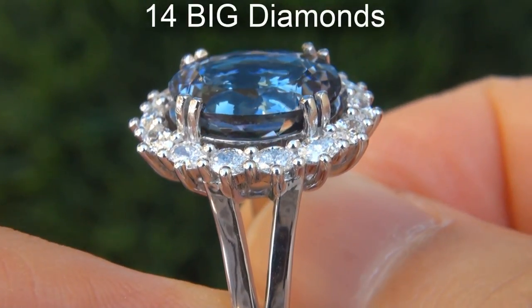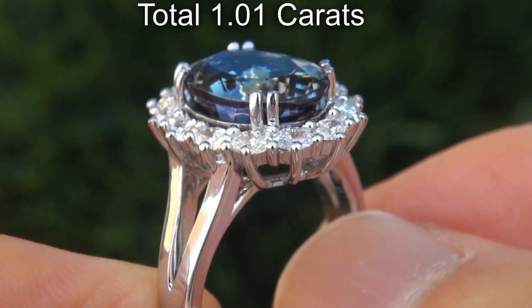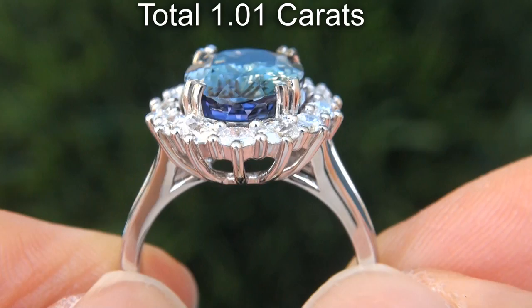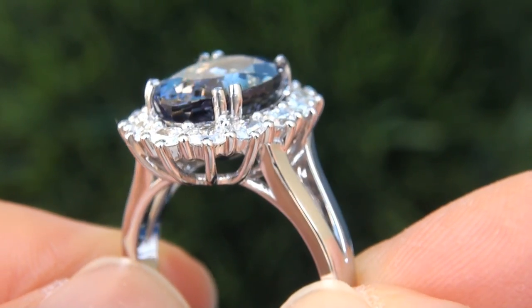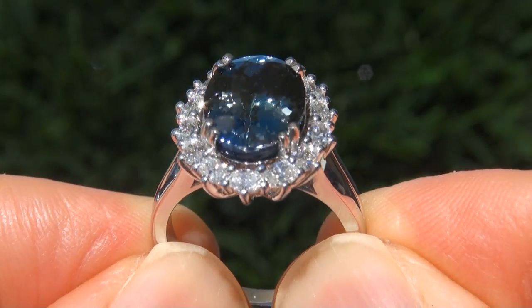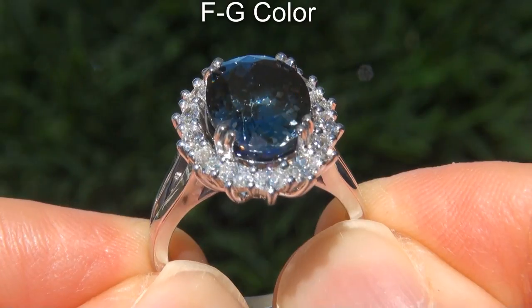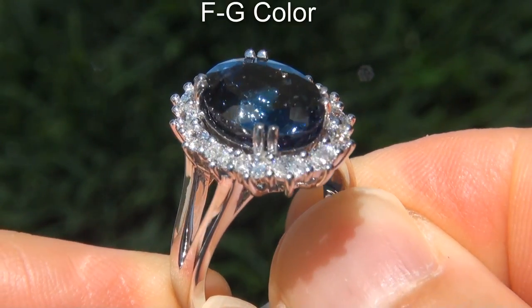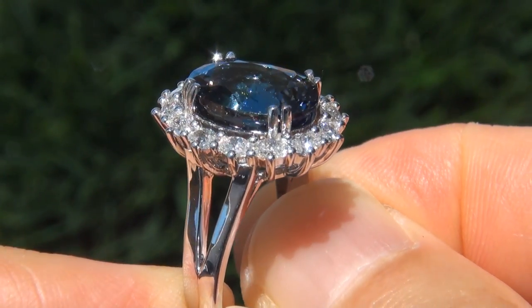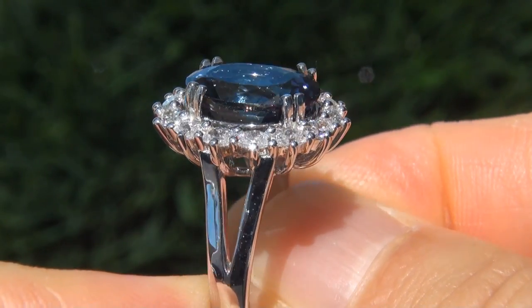There are also 14 big sized diamonds that total an additional 1.01 carats. These diamonds are all perfectly clear and completely eye clean, graded at near flawless VVS2 to VS2 clarity with colorless and near colorless F to G color, offering outstanding brilliance, flash, sparkle and fire as you can clearly see here in the video.